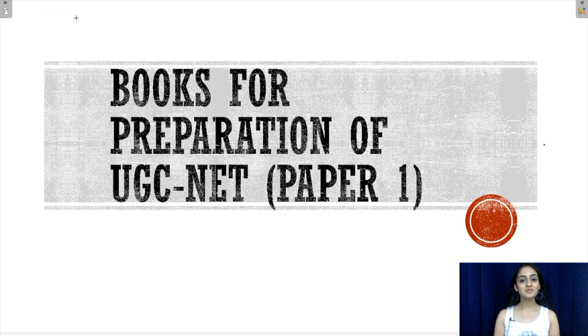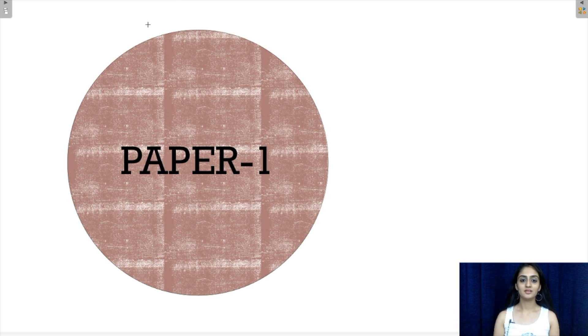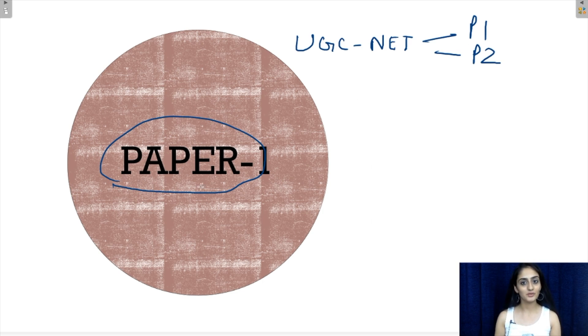Hello everyone. Today we will be talking about the books required for the preparation of paper 1 of the UGC NET exam. As we have mentioned in our previous videos, the UGC NET exam comprises of 2 papers, paper 1 and paper 2. In this video we will be discussing how you can utilise the various books available in the market to prepare for paper 1.